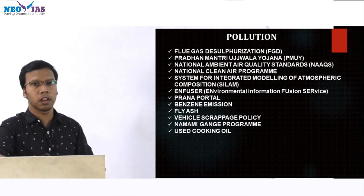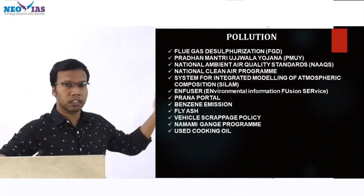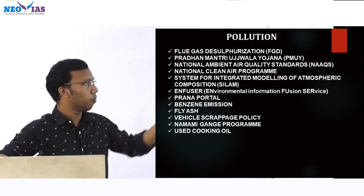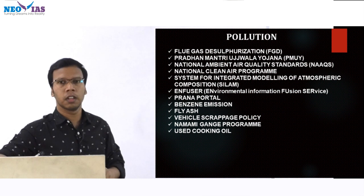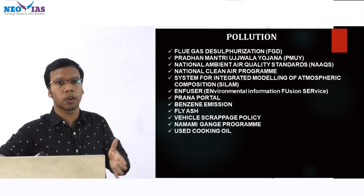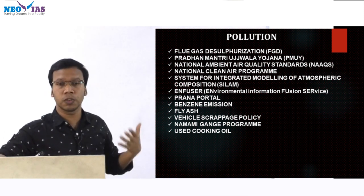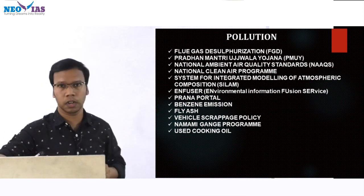Then the PRANA portal, a web portal. Then benzene emission, fly ash — there is a fly ash scheme and policy. Then vehicle scrapping policy related to pollution, then the Namami Gange program, used cooking oil or repurposed used cooking oil, and the Reductov initiative. These were some initiatives in news related to the pollution topic.